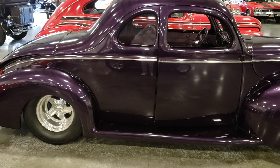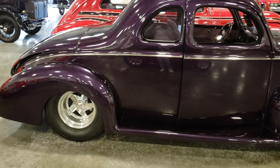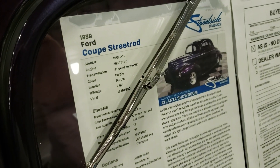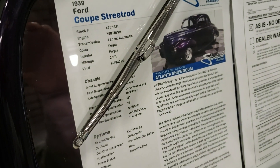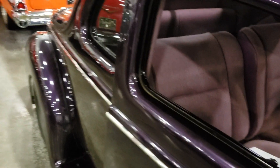Silverado Man 61 here. Please subscribe to the channel, guys. Welcome back to another video. Today we are looking at a beautiful purple 1939 Ford Street Rod, asking $46,000 to $47,000 for it.